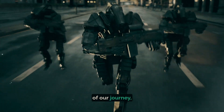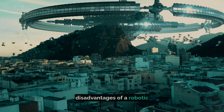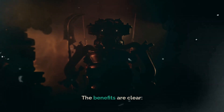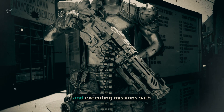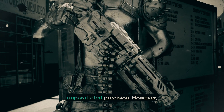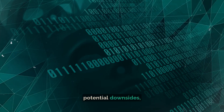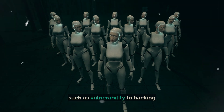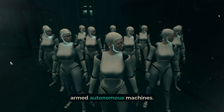As we approach the end of our journey, let's ponder the advantages and disadvantages of a robotic military future. The benefits are clear: saving human lives, performing in extreme conditions, and executing missions with unparalleled precision. However, we must also consider the potential downsides, such as vulnerability to hacking and the moral implications of armed autonomous machines.